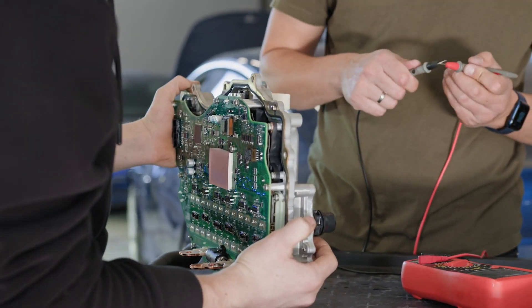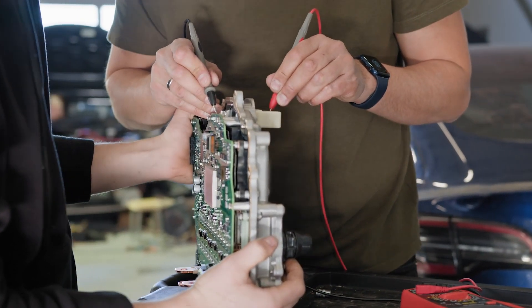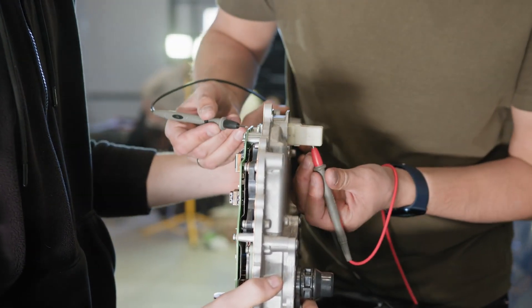Understanding the intricacies of electric vehicle diagnostics is crucial for technicians and even EV owners to ensure the optimal performance and longevity of these cutting-edge vehicles.